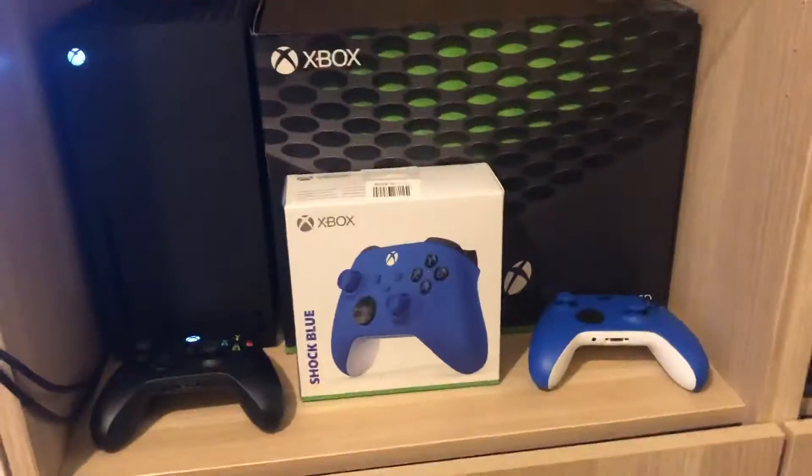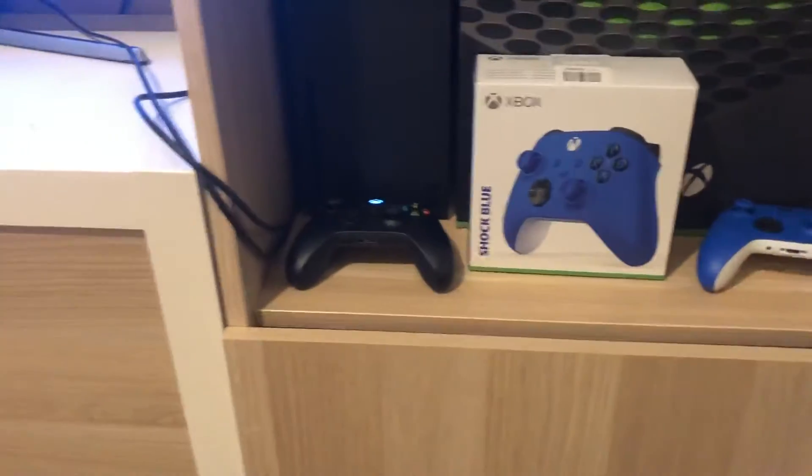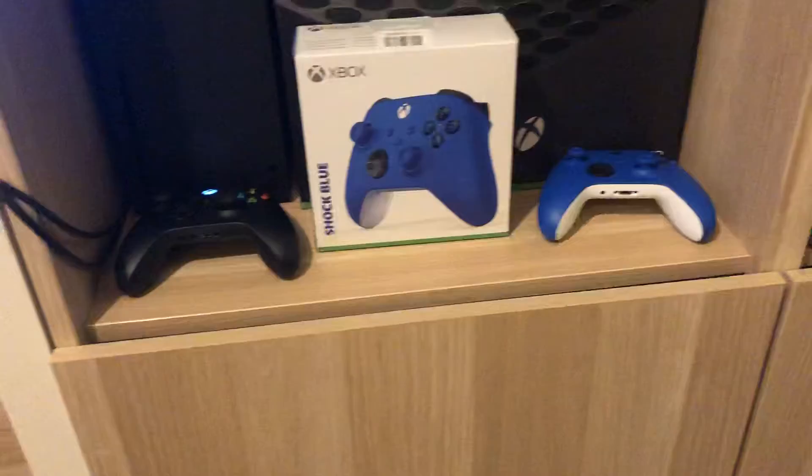Merry Christmas to whoever is watching, you guys. We opened our presents — I hope all of you have too.